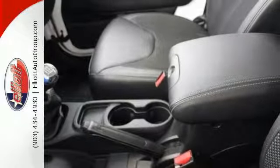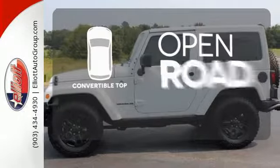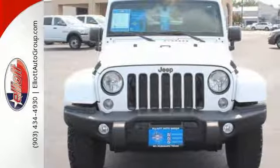Electronic stability control, hill start assist, and advanced multi-stage front airbags round out the safety package. The feel of the open road takes on a new meaning with the convertible top. This Wrangler is a natural at facilitating fun — check it out today.